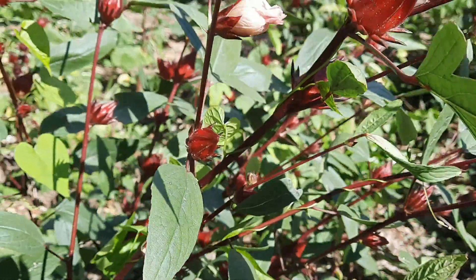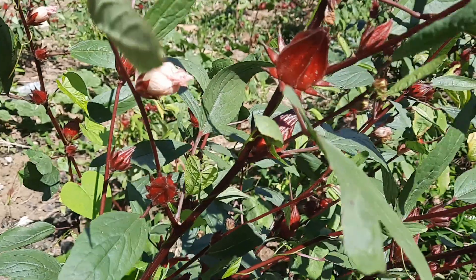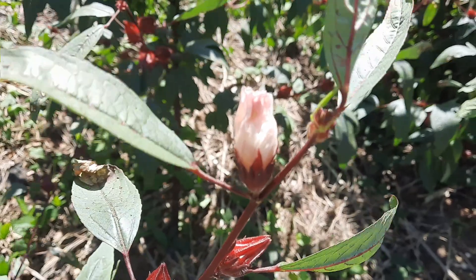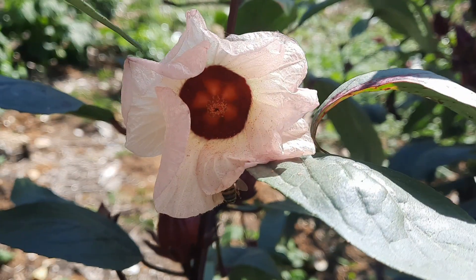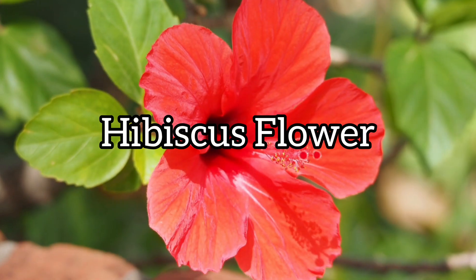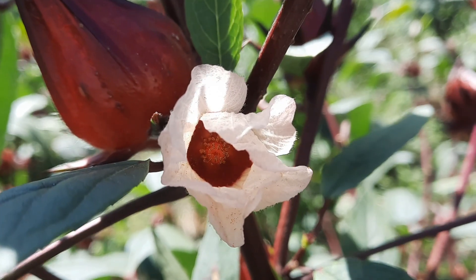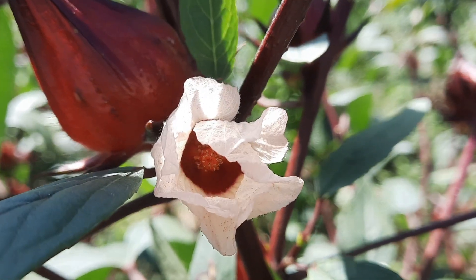In Jamaica, sorrel grows seasonally and it is usually ready for harvest around November, continuing right through December into January. The plant produces this flower and as you can see it bears a close resemblance to a Hibiscus flower — and this is because it's actually a close relative of Hibiscus. It's also a close relative of Okra.